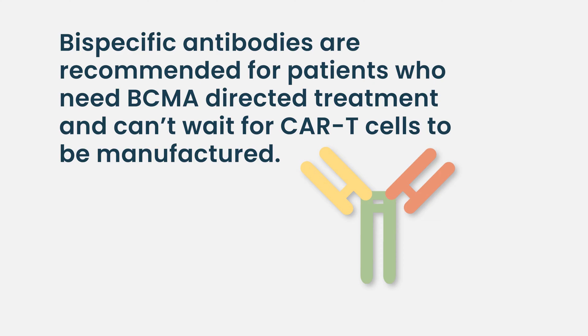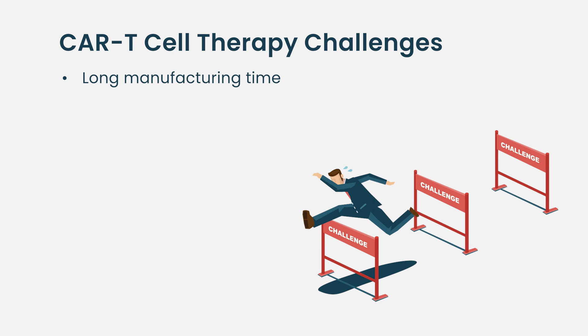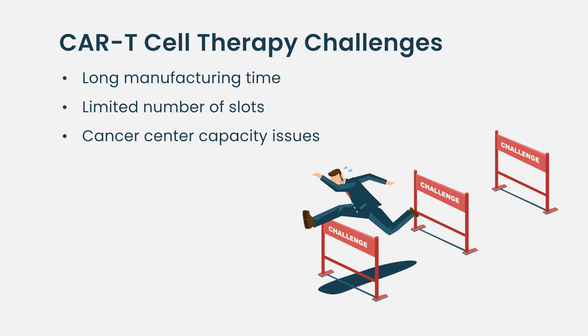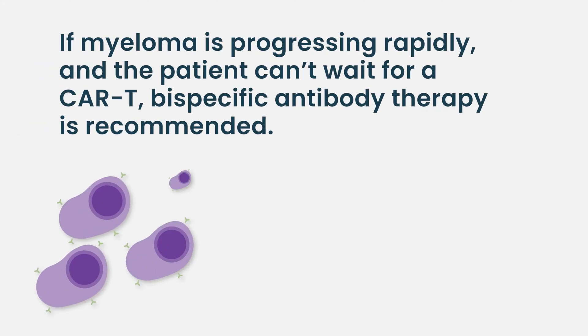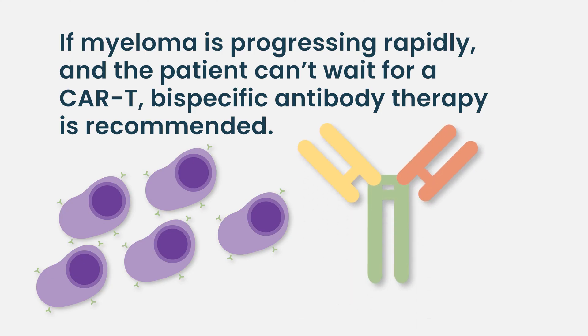We're learning how to use bispecifics best. For patients who are responding, unlike how they've been studied in clinical trials — being given more frequently — we're giving them less frequently to reduce the risk of side effects or infections. The number of CAR T cell therapy procedures every center can do has a limit, related to the number of slots centers can get from sponsors, as well as capacity issues: chair availability, collection procedure availability, and staffing. Patient preference and disease trajectory also matter — if the disease is moving rapidly and they need treatment right away, it's better to opt for a bispecific.